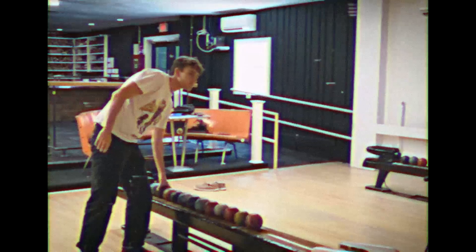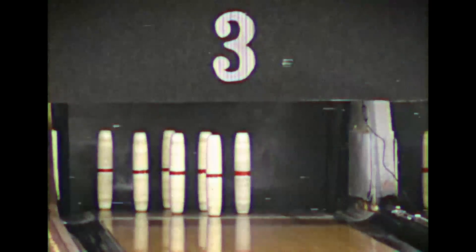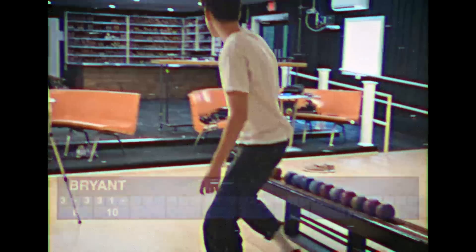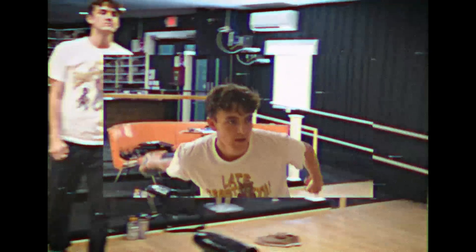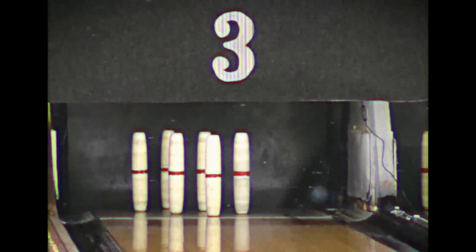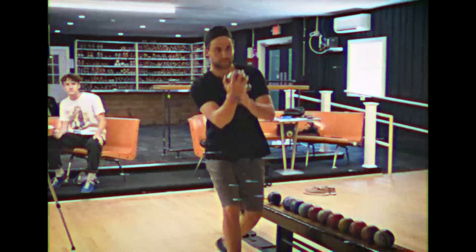Bryant is one back of John after the first throw. A nice three there. He works quickly and goes to the opposite end. John has some words of advice — get low — but that does not work as Bryant goes right into the gutter. Let's see that last one again: Bryant gets very low but it doesn't work out for him. Casey's turn — let's see if he can rebound after going a lowly three in his first frame.